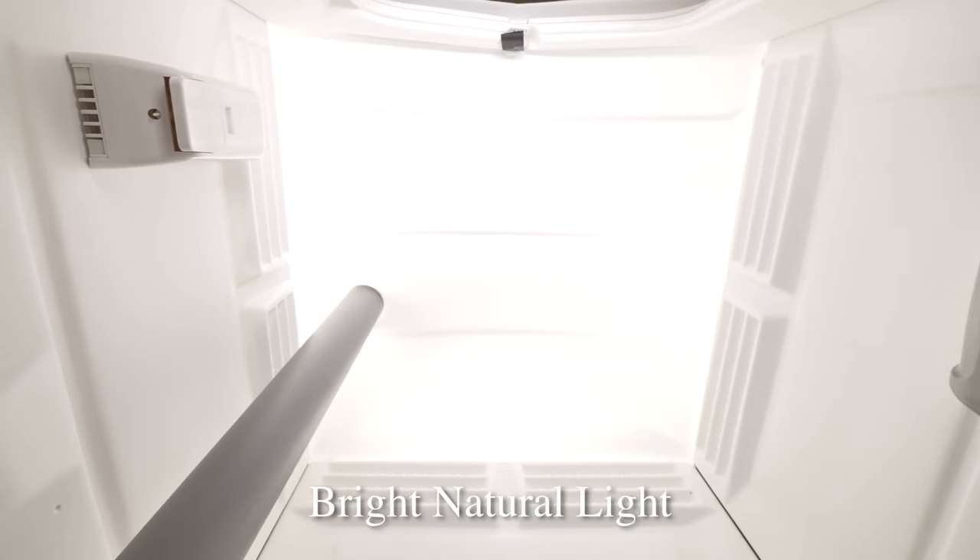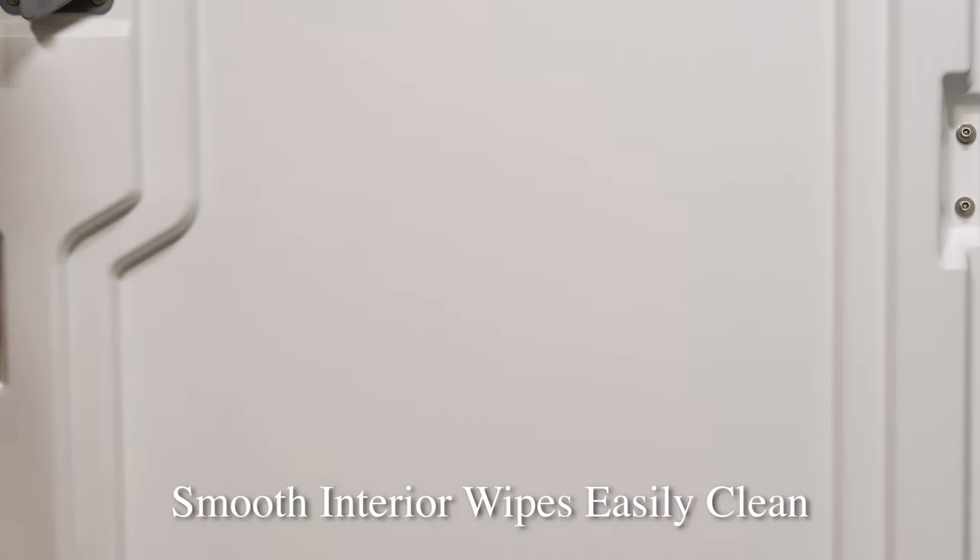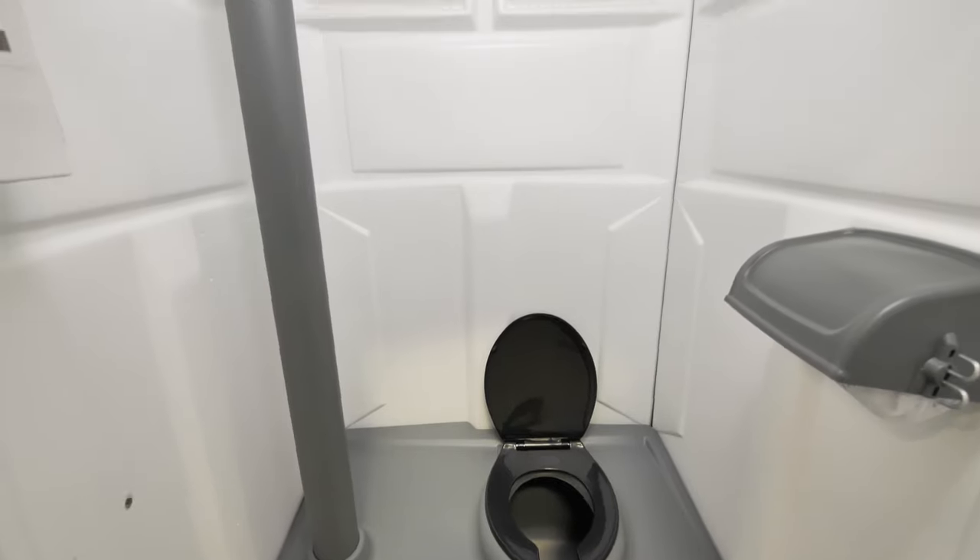A white translucent roof delivers bright natural light. The interior's smooth polyethylene surface wipes easily clean and won't absorb any odors. The Women's Head Toilet has an extra large interior so even workers wearing bulky tools and clothing can move around freely inside.